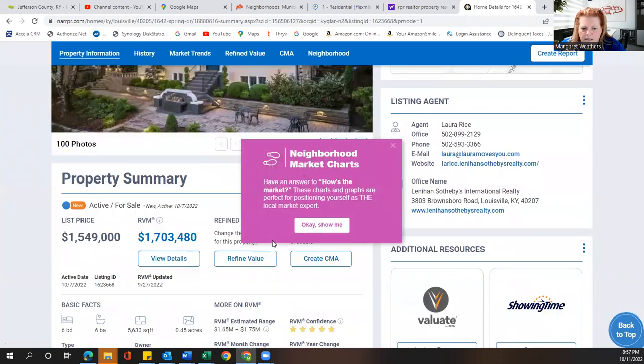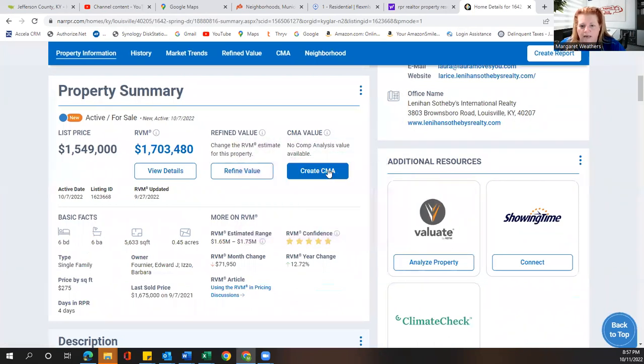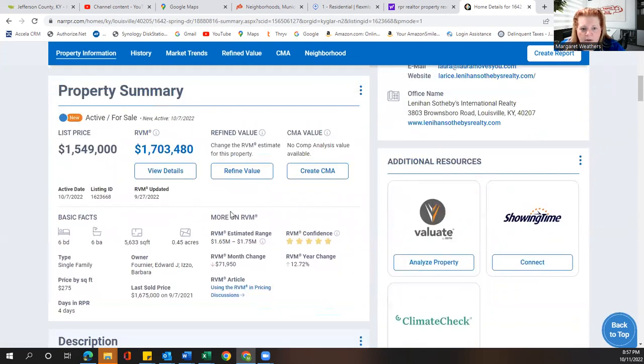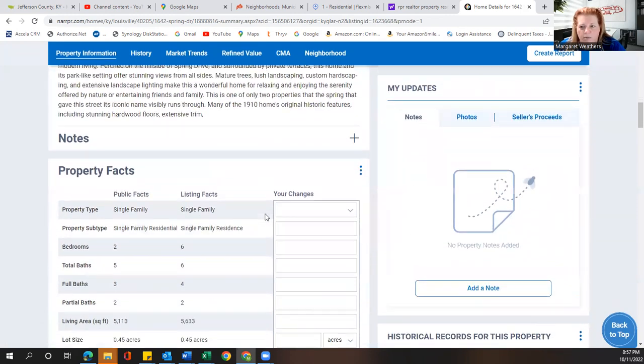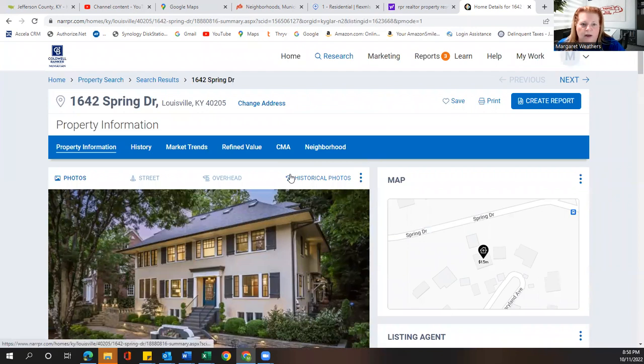This home is 5,633 square feet. It has six bedrooms and six baths. It's a single family home, and the last sold price was $1.6 million. So obviously there's a little motivation to get rid of it. It is one of the most prestigious neighborhoods in all of Louisville, situated just outside in the Highlands on Bardstown Road. A lot of these homes were built in 1910. I tell people all the time that it's more important to find the right neighborhood for you versus a good or bad neighborhood.